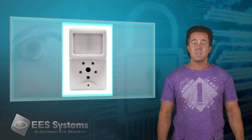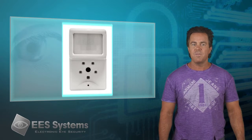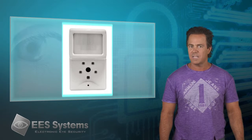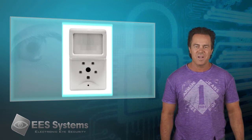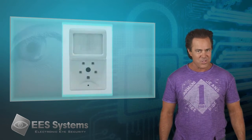Genius image sensors take the place of traditional motion detectors. Image sensors give you more information than the systems of the past. Now, instead of simply knowing there was interior activation in your home, you know exactly what caused it. So when motion is triggered, you know if it's Rex the dog knocking over a lamp or Paws the cat climbing up on the furniture.